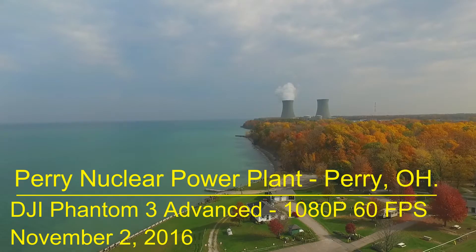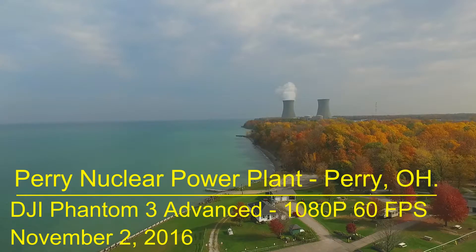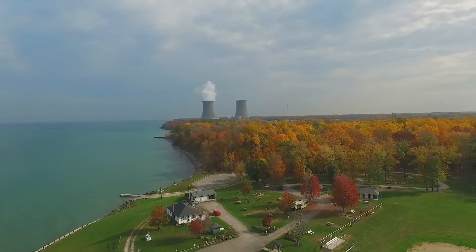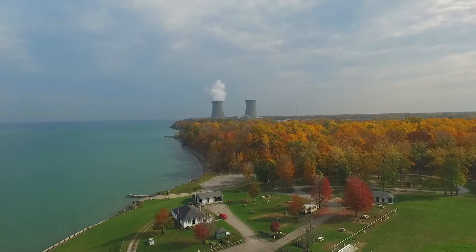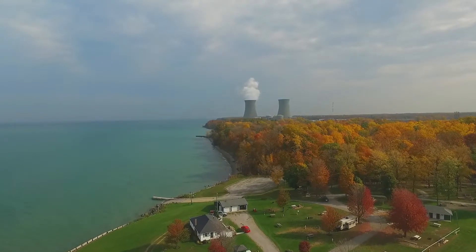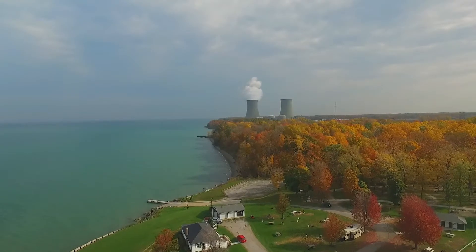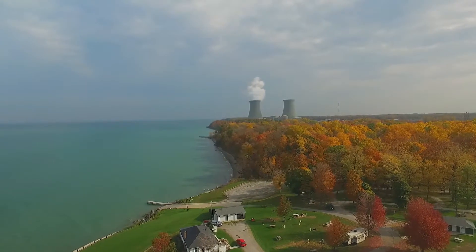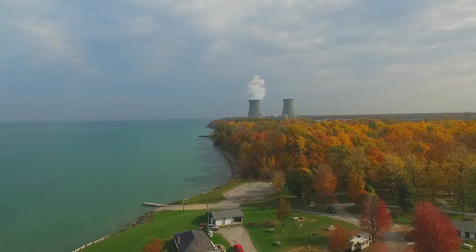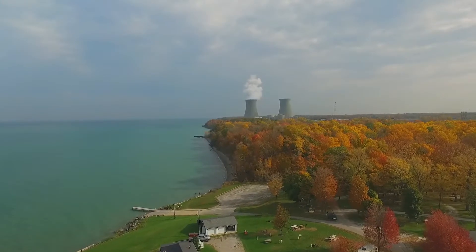Hello drone video fans. This is a short two-minute video on the Perry Nuclear Power Plant located in North Perry, Ohio. I've taken off from North Perry Park and I'm flying a little bit closer towards the nuclear power plant, keeping my distance. I figured I'd run into a no-fly zone but encountered nothing, but was still cautious nonetheless.